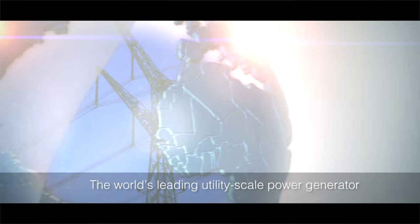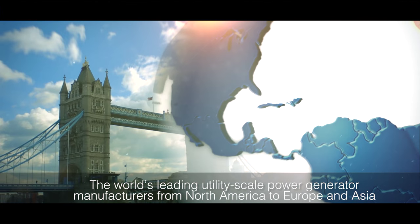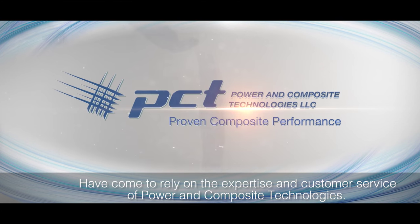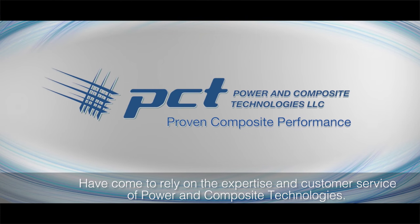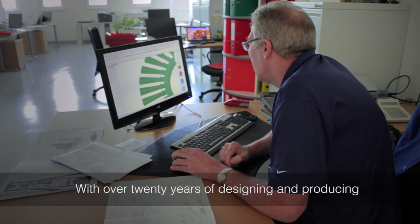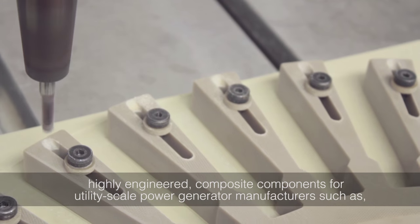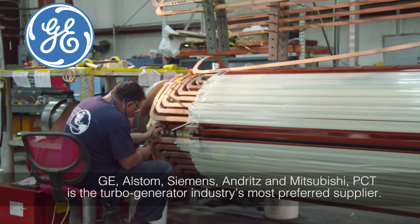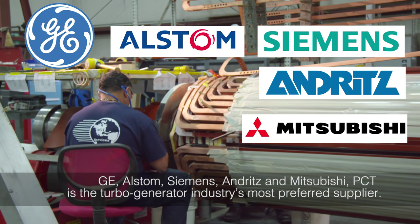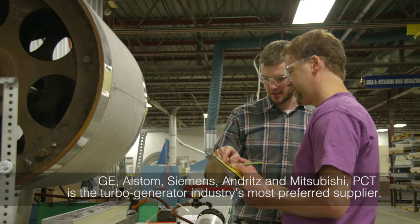The world's leading utility-scale power generator manufacturers from North America to Europe and Asia have come to rely on the expertise and customer service of Power and Composite Technologies. With over 20 years of designing and producing highly engineered composite components for utility-scale power generator manufacturers such as GE, Alstom, Siemens, Andritz, and Mitsubishi, PCT is the turbo generator industry's most preferred supplier.